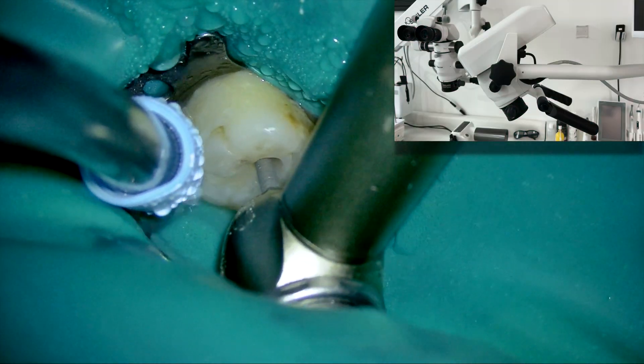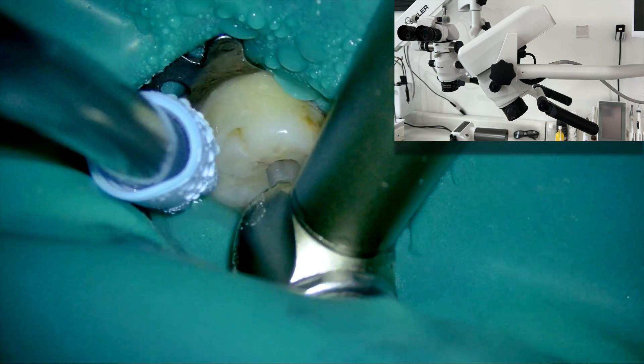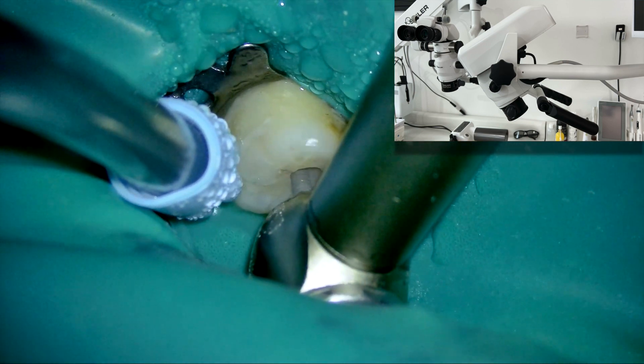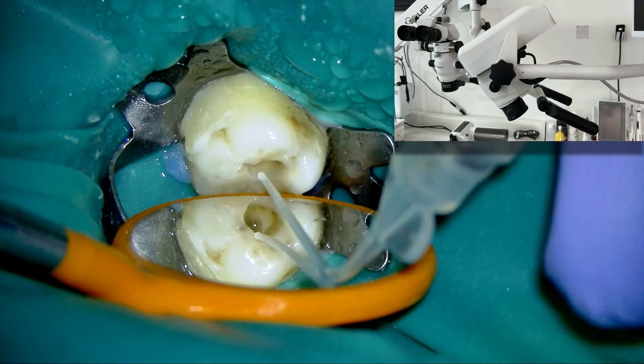For working in the lower maxilla, there are two options. The first option is to work with direct vision and use the mirror only for checking the progress of the tooth preparation.